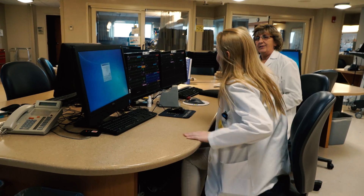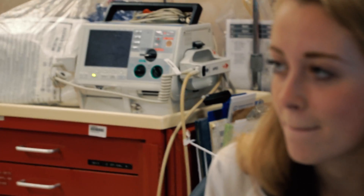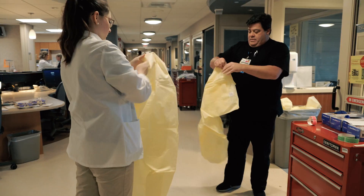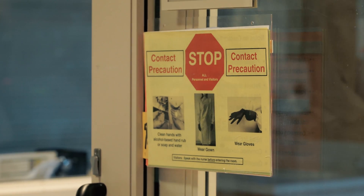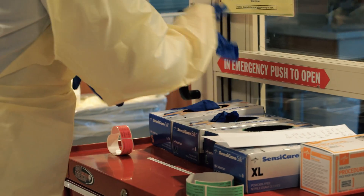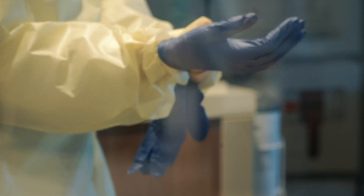The students will have the opportunity to shadow healthcare professionals at Saratoga, Glens Falls Hospital, Wesley Healthcare Center, and many other community sites including some of our veterinary medicine facilities. They have the opportunity to see both medical and even surgical procedures being done within the healthcare field. You're really getting hands-on experience that you wouldn't be getting in a classroom.